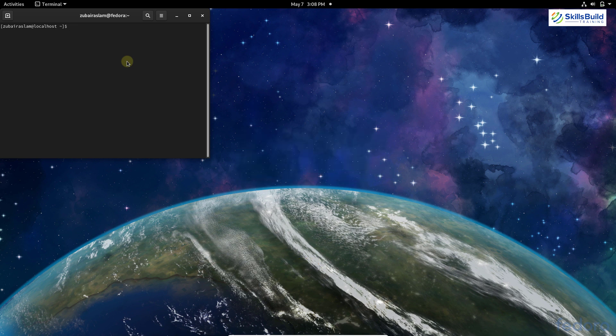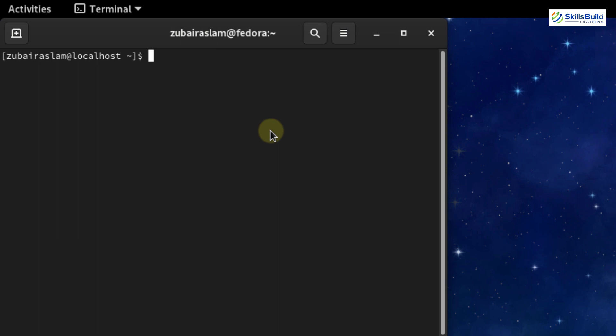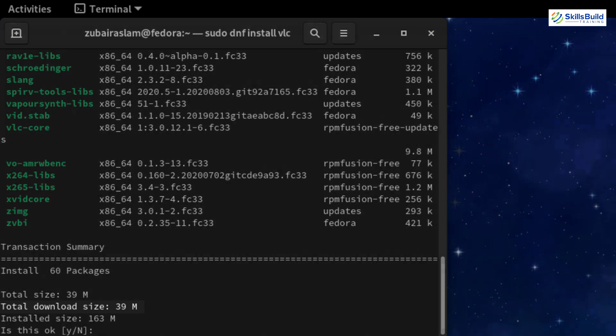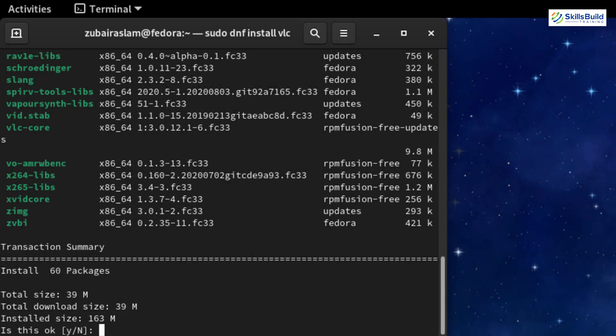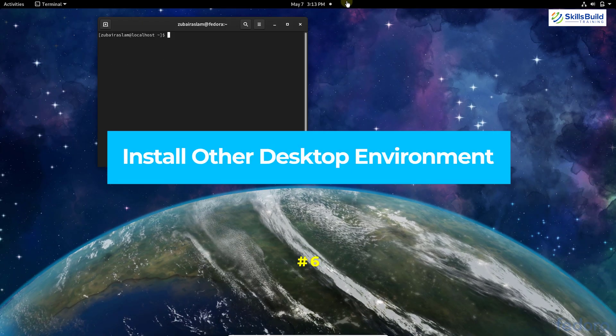Number five: install VLC. VLC is a multimedia platform that supports almost every audio and video format available. The VLC package is included in the RPM Fusion repository we just installed. Open the terminal and run: sudo dnf install vlc. The total download size is 39 MB and 163 MB after installation. Press Y to confirm and VLC will get installed.